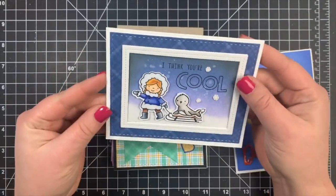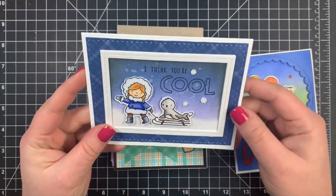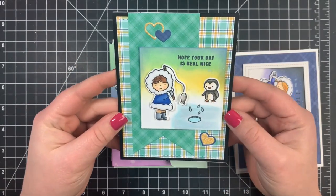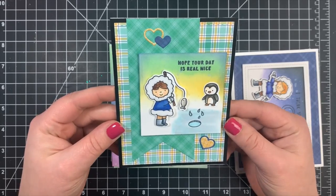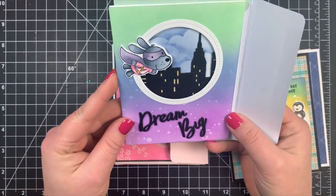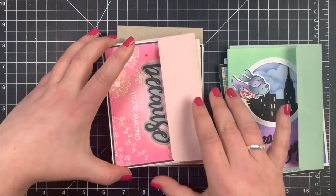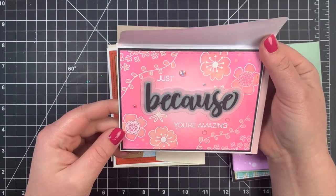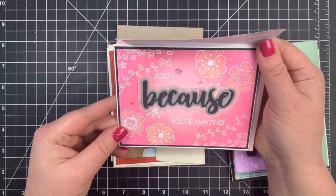The next one is 'I Think You're Cool' — that is so cute. Love the little frame there and the ink blending. 'Hope Your Day is Real Nice' with a little ice fishing scene there, very cute. Another Dream Big with this little super dog. And 'Just Because You're Amazing' — I love this card. I'm a sucker for flowers, but this is just beautiful.